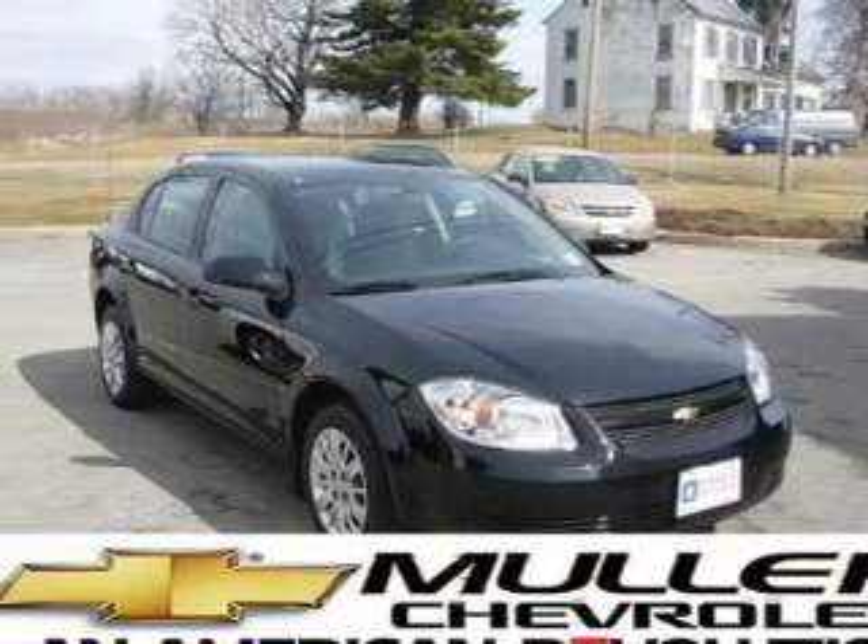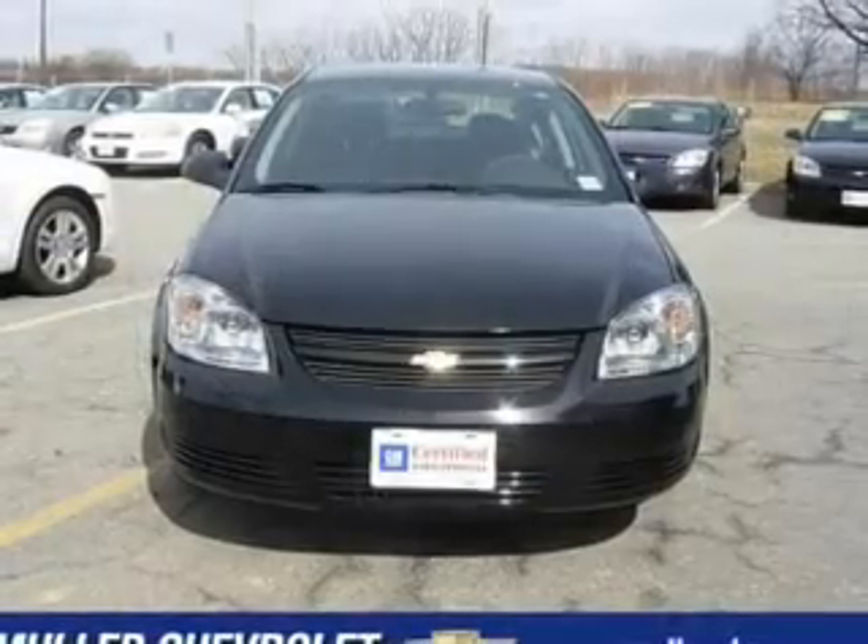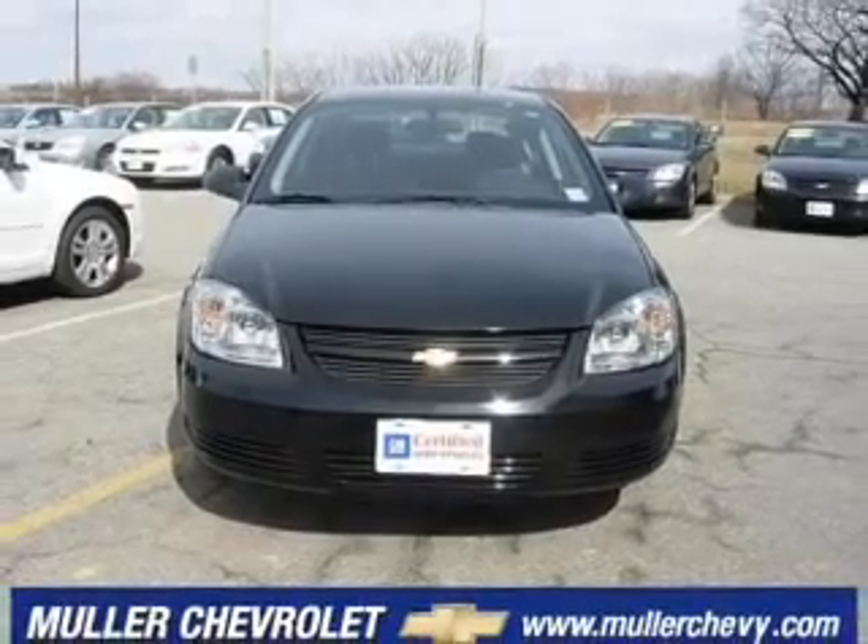Take a look at this 2009 Chevrolet Cobalt LT, that just came into Muller Chevrolet.